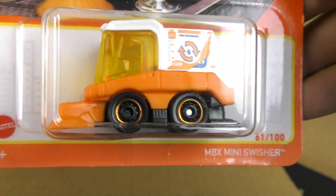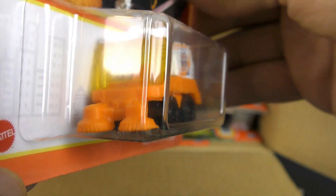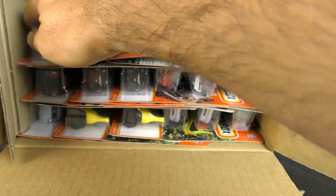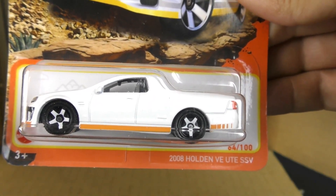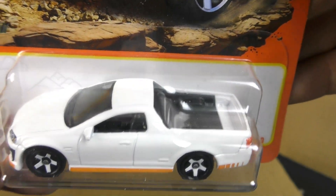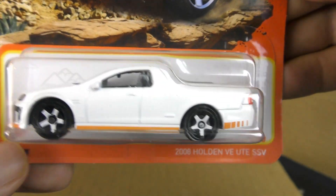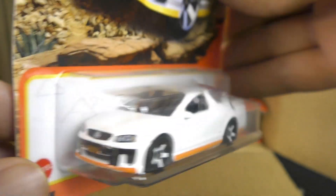And then we have the MBX Mini Swisher — a street cleaning vehicle there. Got another one. And here's the 2008 Holden VE Ute SSV. Little utility car — a car with a bed, a mini truck, whatever you want to think of it as.